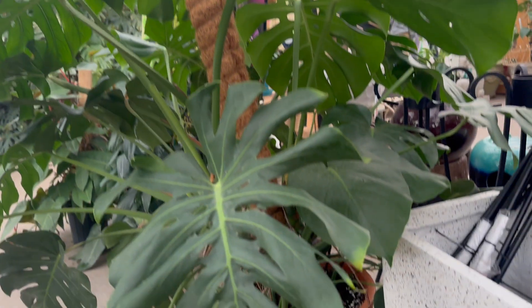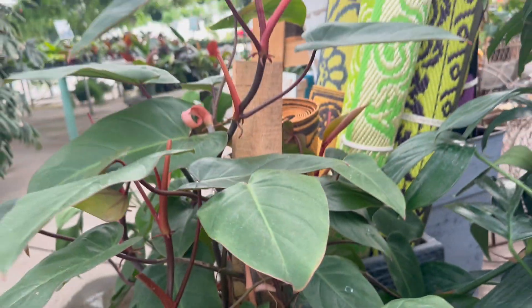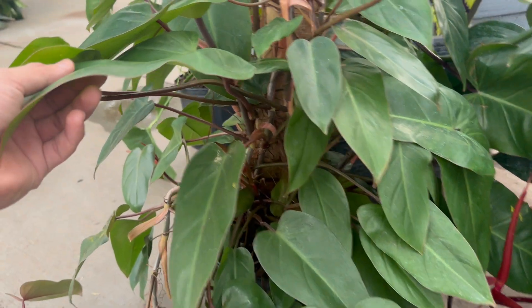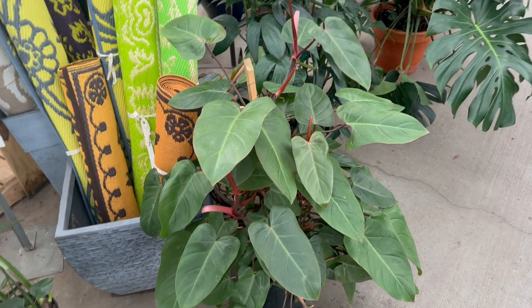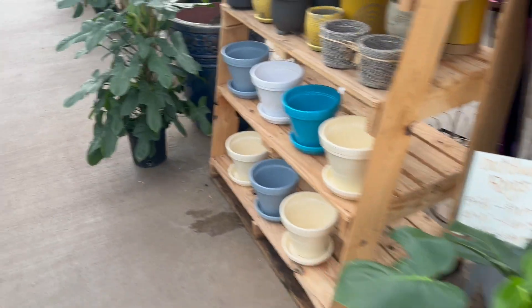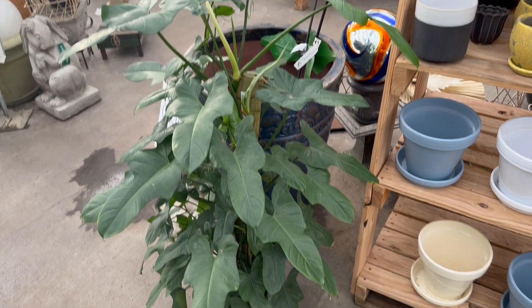This big monstera is only $150 — actually not bad. But look at this philodendron right here. I pretty much want this for myself. It's only $80 and there are a lot of plants in this pot. I think I want to get one of these philodendrons for myself — option one or two. They both cost the same, $80. Which one do you think would be best?